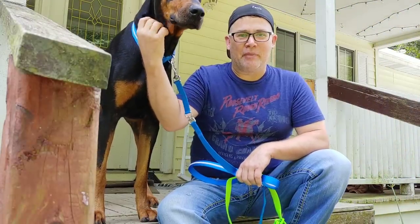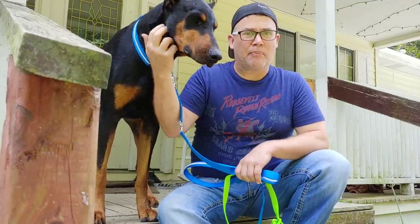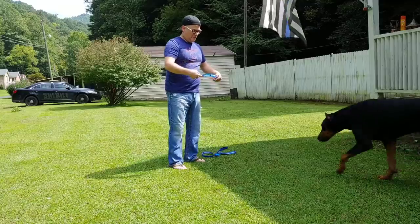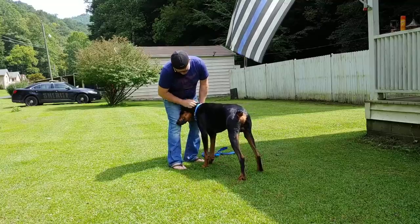I am super excited about this new product we're going to review today. Today's video is sponsored by Blazin' Bison and they make safety products for your dog — and I want to tell you these are some seriously, seriously good safety products.